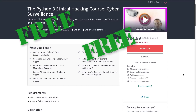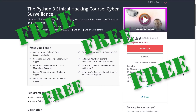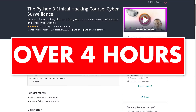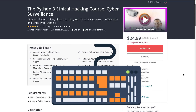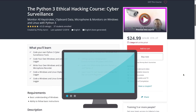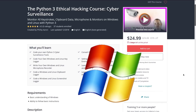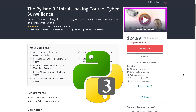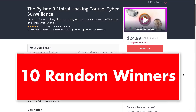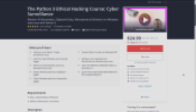Would you like a free copy of my new Python 3 ethical hacking course on cyber surveillance tools? It has over four hours of content covering keylogging, clipboard capture, microphone recording, and screenshot logging in Windows and Linux. Leave a comment saying you'd like a copy and I'll select 10 random people to receive it for free.